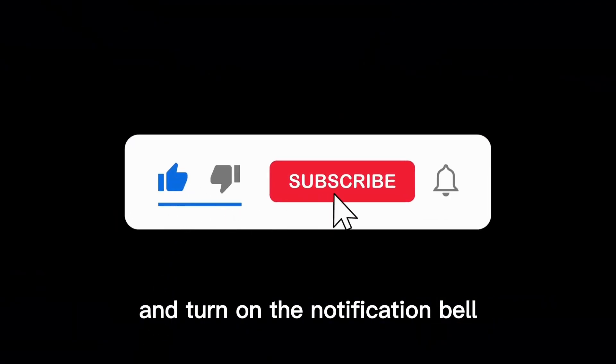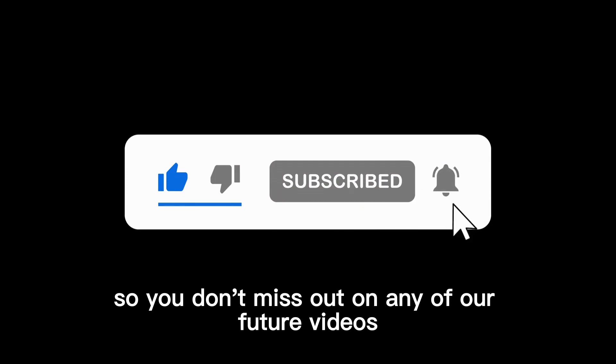If you're new here, make sure to hit the subscribe button and turn on the notification bell so you don't miss out on any of our future videos.